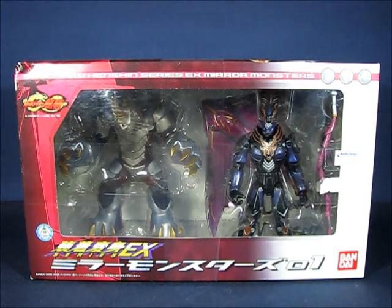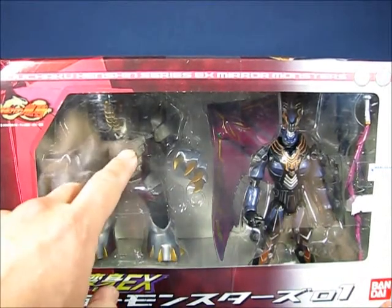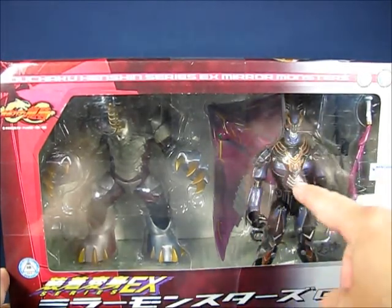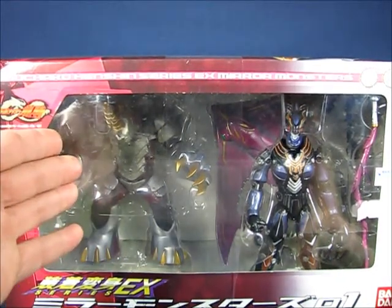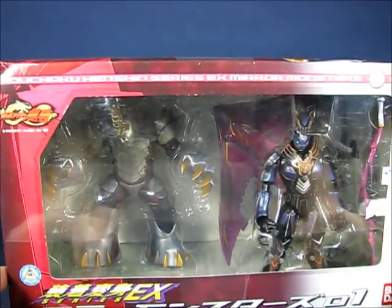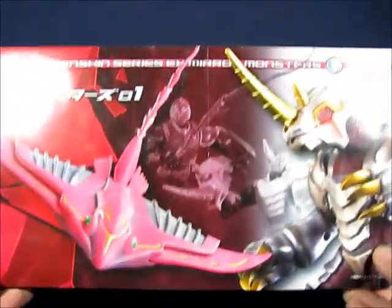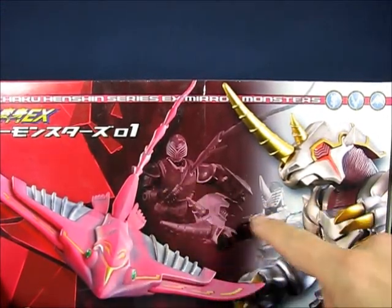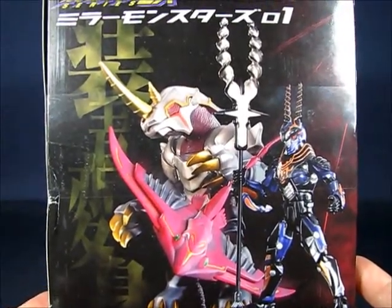Taking a look at the figures in the packaging, you can see the three Mirror Monsters. Metal Gelas is in the back, the largest of the three. Evil Diver is also in the back, and up front is Gigazelle. These Mirror Monsters belonged to: Metal Gelas to Kamen Rider Guy, Evil Diver to Kamen Rider Raya, and Gigazelle to Kamen Rider Emperor. At the top of the packaging you can see pictures of the Mirror Monsters and their Kamen Riders.